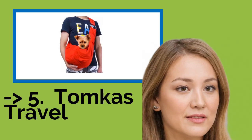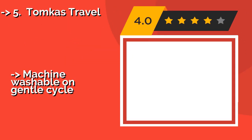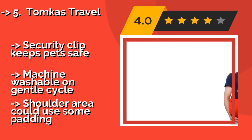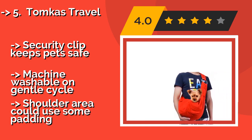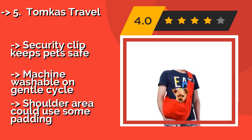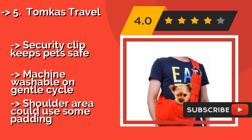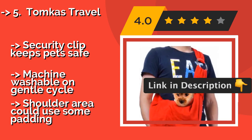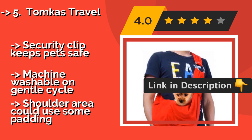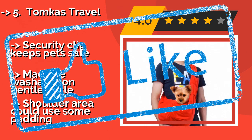The fifth product on the list is the Tomkas Travel. If you like your accessories to adapt with your mood, the Tomkas Travel, around $20, is reversible, with a solid color on one side and an eye-catching print on the other. You can choose a fixed strap, but it's worth a few extra dollars to splurge for the adjustable one. Security clip keeps pets safe. Machine washable on gentle cycle, but the shoulder area could use some padding.